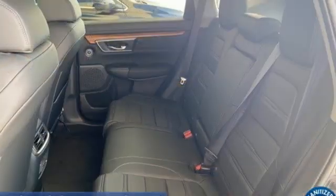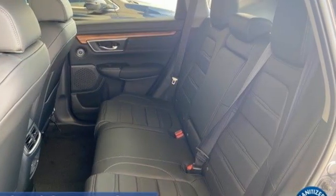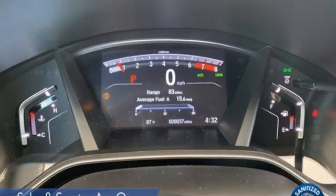Streaming audio. Hands free lift gate. Four wheel drive. And continuously variable automatic transmission.